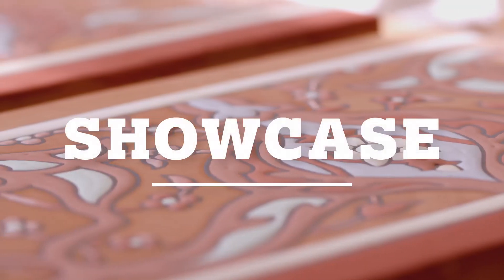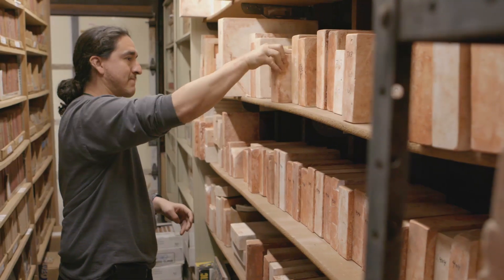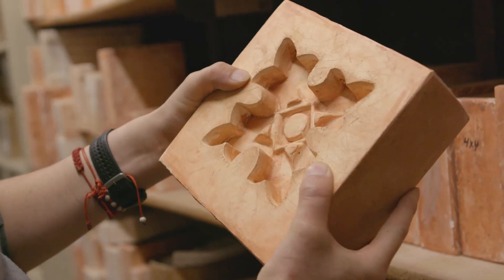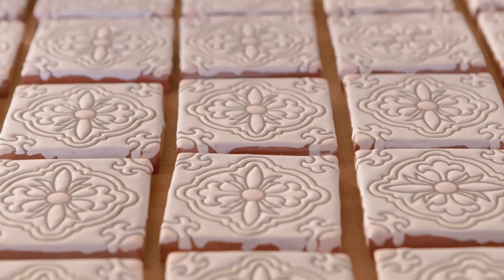My name is Diana Mauser, and I'm the owner of Native Tile and Ceramics, a handmade decorative tile company in Torrance, California. We create decorative ceramic tile for residential and commercial applications, interior, exterior — anywhere that you would want to beautify the space with tile.